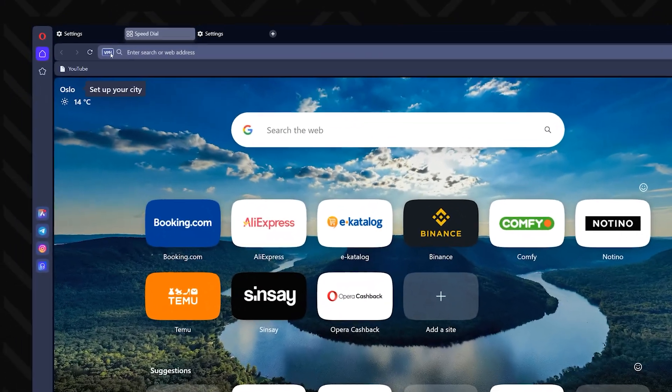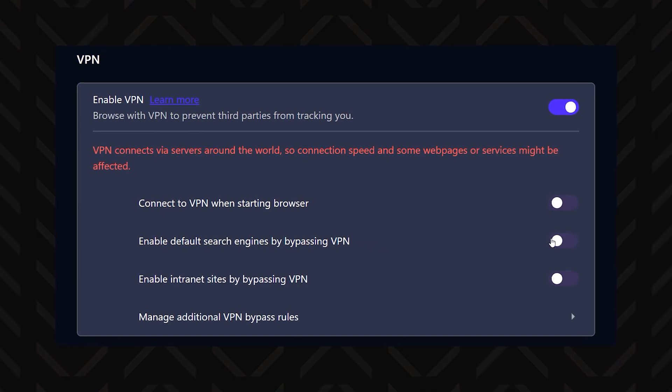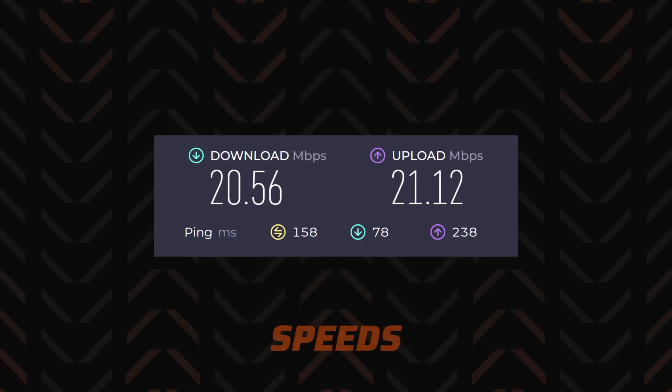Opera Browser VPN is quite a popular option, so it must be the best browser VPN, right? No. First off, the free Opera VPN version isn't even a VPN — it's a proxy, which means it only hides your IP address on the browser level. You can't even select a country when connecting; you just get assigned one of three random locations. Plus it tends to have very slow speeds too.